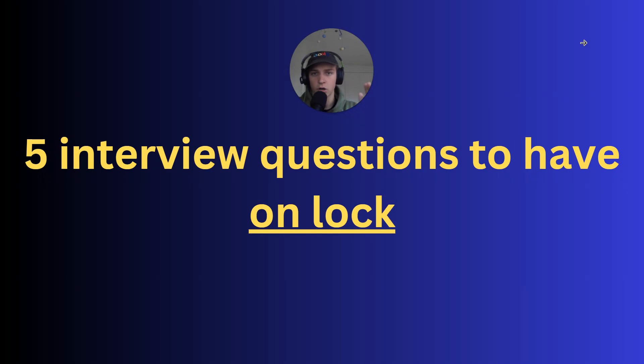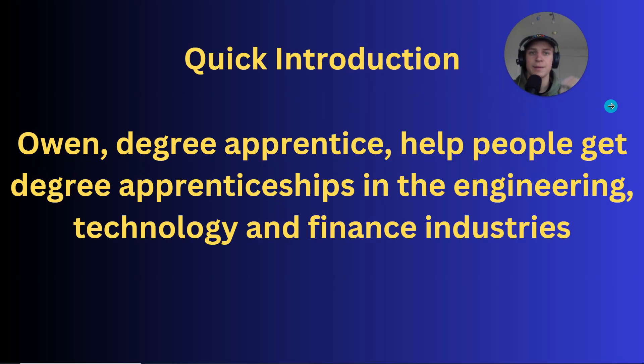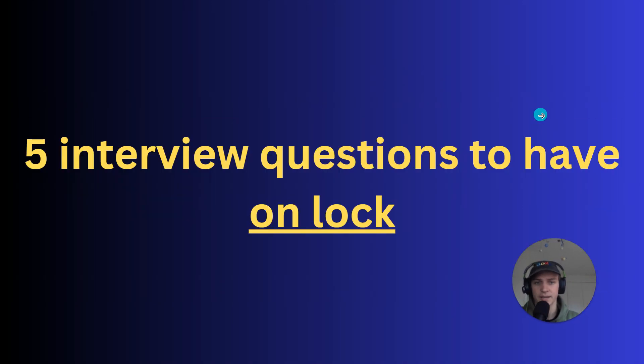Five interview questions to have on lock. In this video I'm going to cover five extremely common interview questions that you want to be ready for. You're locked in, you're ready to go with any degree apprenticeship interview. These are very common so there's a very high chance they'll ask these questions. My name is Owen, I'm a degree apprentice and I help people get degree apprenticeships in engineering, technology, and finance. Here are some of the people I helped last year get into degree apprenticeships with companies like Amazon, HSBC, JLR, KPMG, just to name a few.